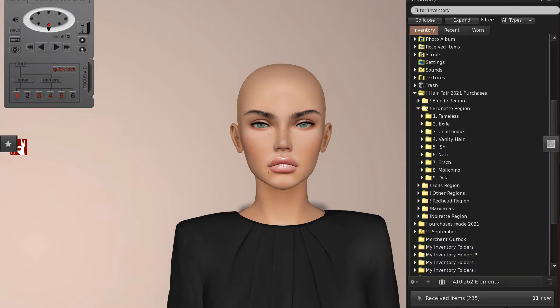Hi, it's Asya Scarborough and it is still Hair Fair 2021. I am up to the Brunette region and I'm very excited to share some more hairstyles and hair accessories with you.